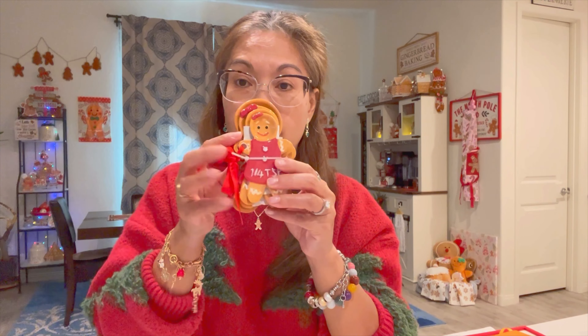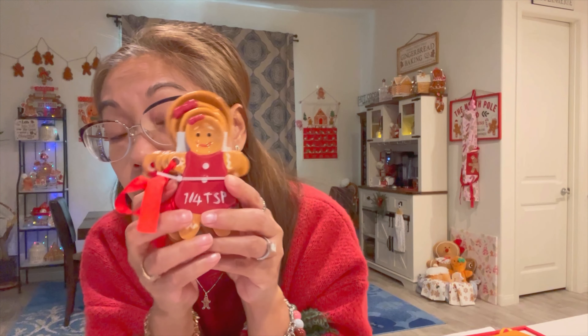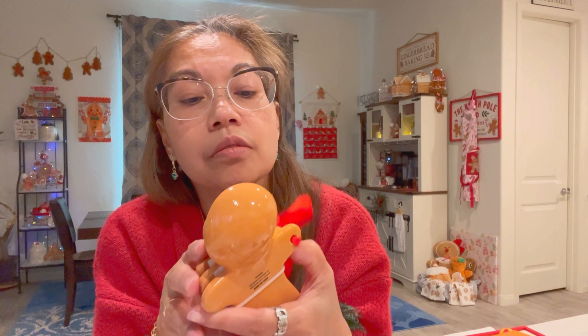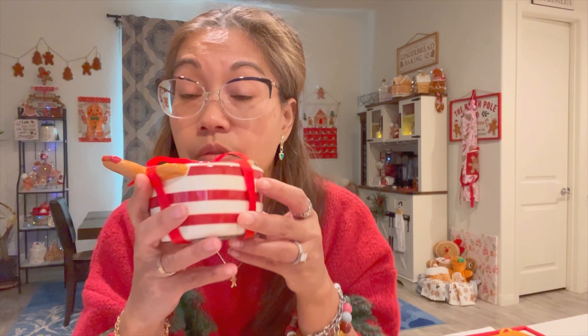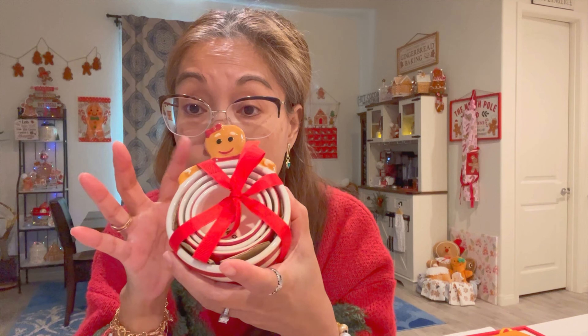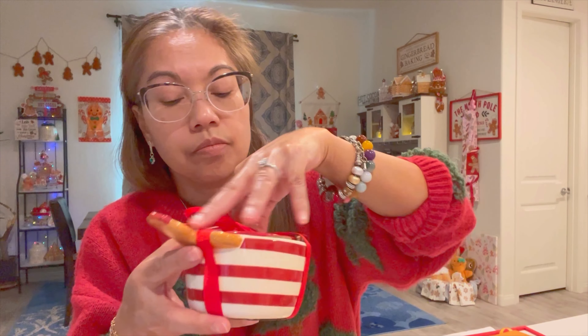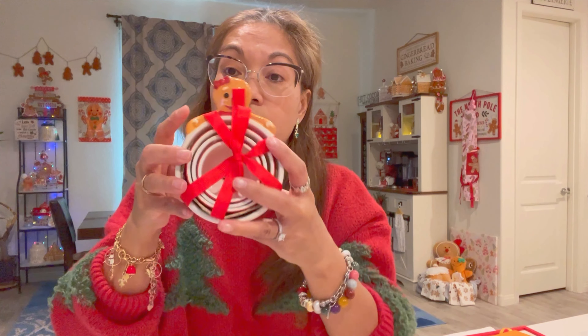And I found this — it comes in a set of four and was also less than six bucks. So cute. These are the measuring spoons and these are the measuring cups — also under six bucks. It's only the big one that has the gingerbread design; the rest are peppermint and candy canes. So cute!